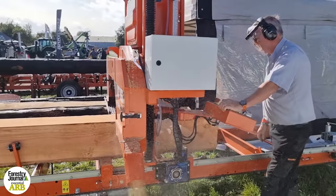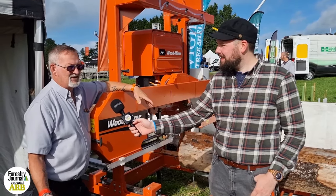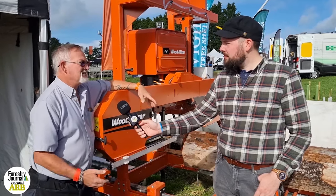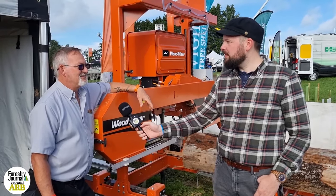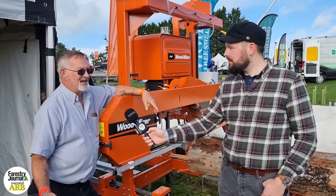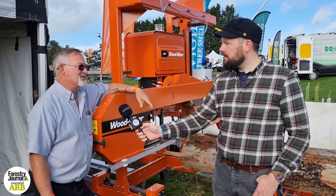What advantages would you say there are to opting for a battery-powered sawmill? Well, obviously, there are people that do not want to be using internal combustion engines for the climate's sake. If they haven't got three-phase electric, then this is an ideal solution. Not everyone in the UK has three-phase electric, and that is quite scarce compared to abroad. But this is ideal, especially as it is here as a mobile unit — take it out into the forest, do your cutting, there's no noise pollution from an internal combustion engine. It's nice and quiet. Hopefully it'll appeal to a lot of people.